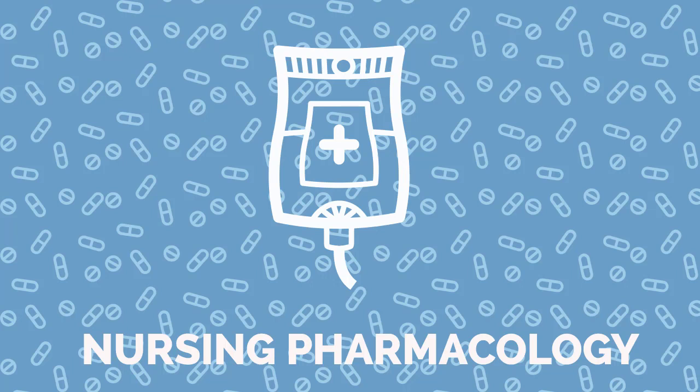Warfarin also has an interesting story behind its name: the WARF stands for the Wisconsin Alumni Research Foundation, which funded the initial discovery of warfarin, and the latter half, ARIN, simply stands for it being a Coumarin drug.